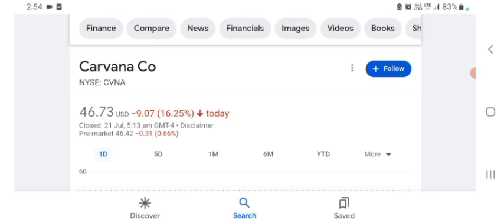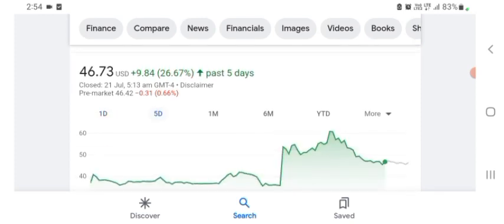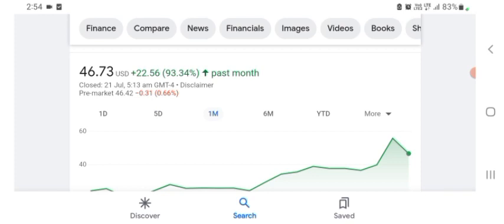The stock was trading at $46.73 US dollars with 16.25 percent negative in a day. Five days before, the stock was trading at 26.67 percent positive in a day. One month before, the stock was trading at 93.34 percent positive in a day.